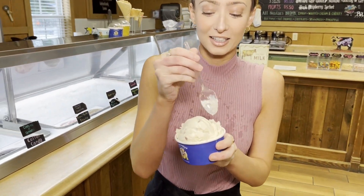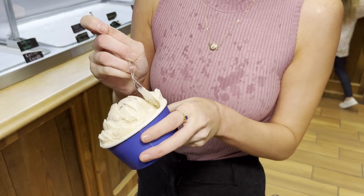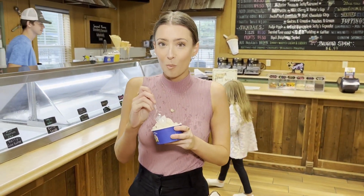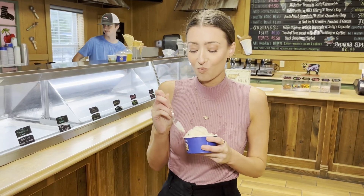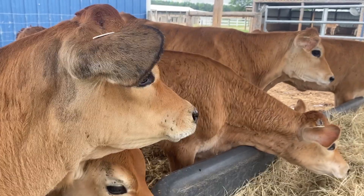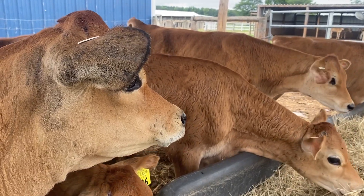We have both weekday and weekend tours. The weekday tour is about an hour and 15 minutes long and includes a hayride where you hear the history of the farm, see what the cows eat, get to pet some of our Jersey cows, and then see the milking process.